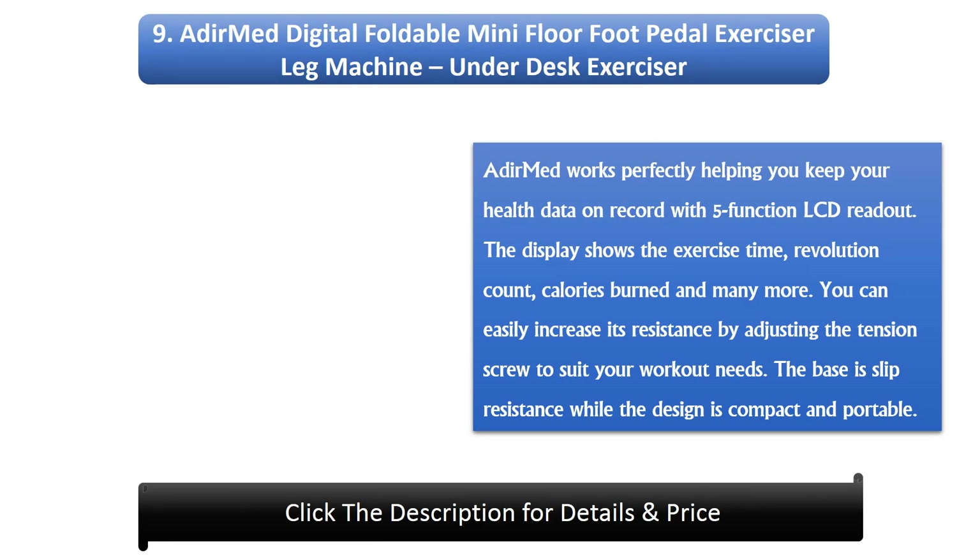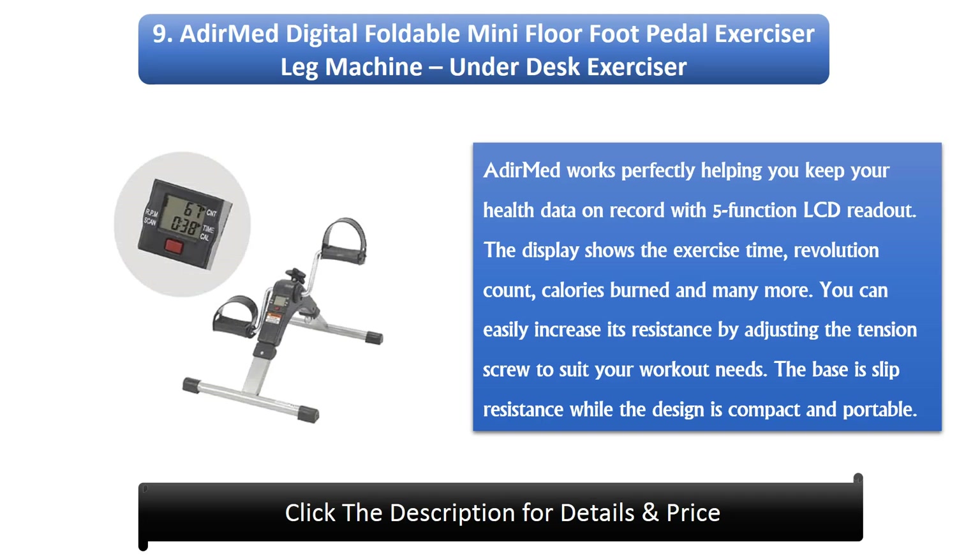Number 9: ADIEM Digital Foldable Mini Floor Foot Pedal Exerciser Leg Machine, Underdesk Exercise. ADIEM works perfectly, helping you keep your health data on record with a 5-function LCD readout. The display shows the exercise time, revolution count, calories burned, and many more. You can easily increase its resistance by adjusting the tension screw to suit your workout needs. The base is slip-resistant while the design is compact and portable.